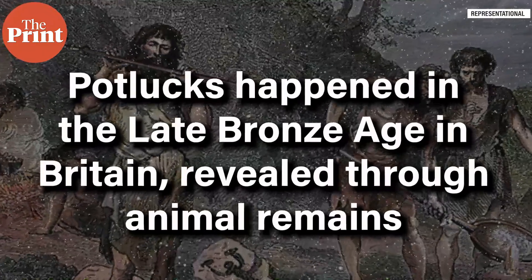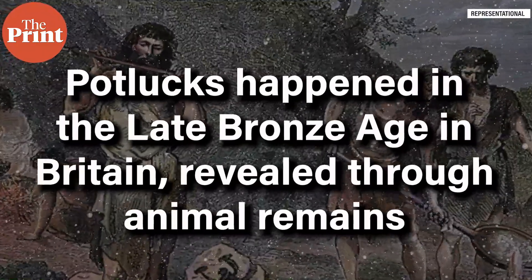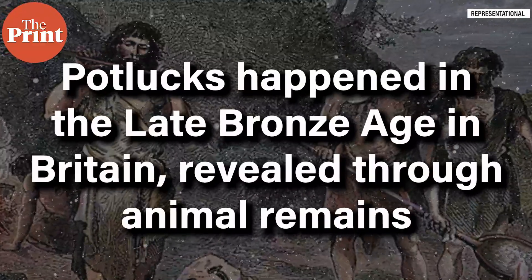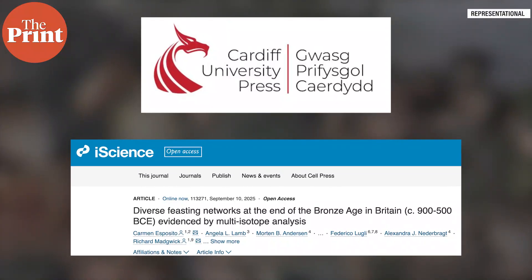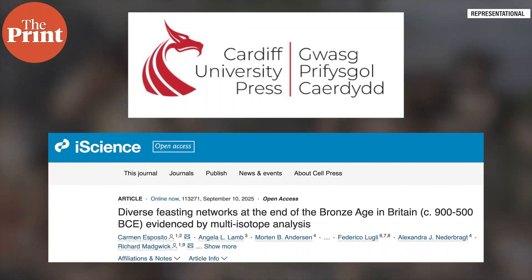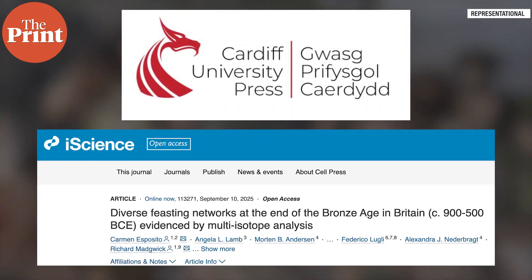Next up, we have evidence of potluck and food festivals happening even in the Bronze Age in Britain more than 3,000 years ago. A paper by Cardiff University explored remains of bones at different sites in the British landscape in what are known as middens — massive piles of prehistoric rubbish made from everything from animal bones to broken pottery, all indicative of feasts and festivals back in the day.